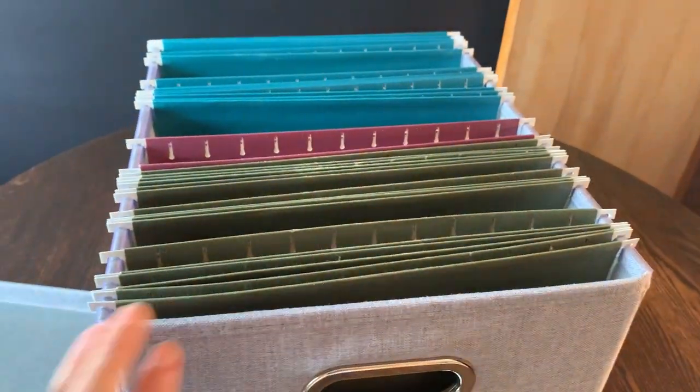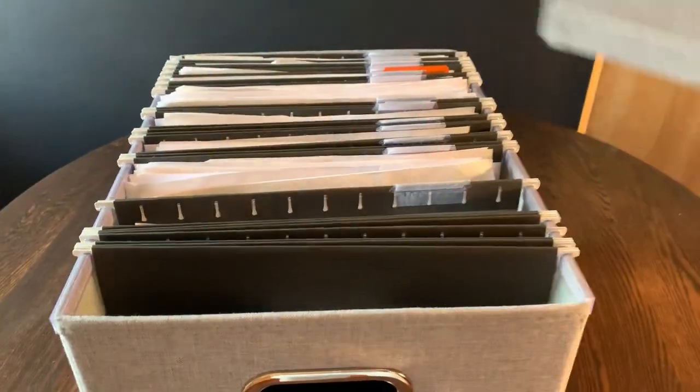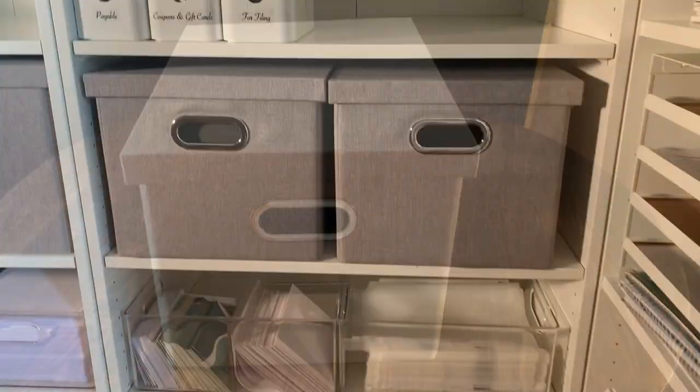I sort of suspected that the lid wouldn't fit over the box once the files were in place, but I was wrong. I even have file tabs on my files and yet the lid fits comfortably over the boxes.